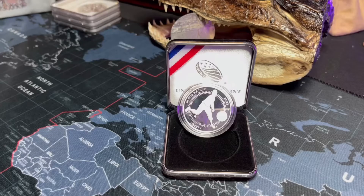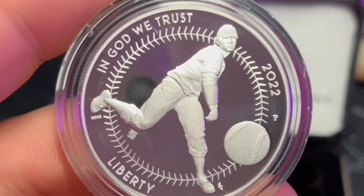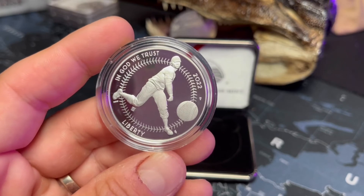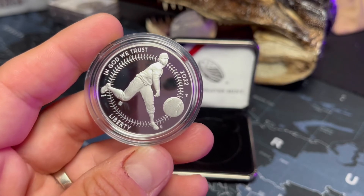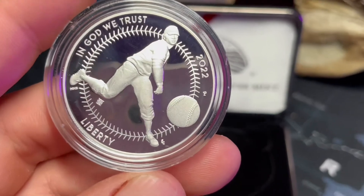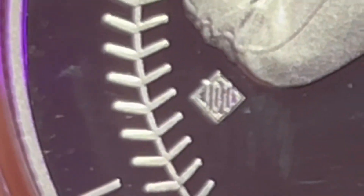I'm going to go behind me to the desk and we'll do the coin viewing there — it's just going to be better for everybody. Here's the up-close, more personal view of this coin. On the obverse, you have stitching around the border with a picture depicting a pitcher throwing a baseball towards a catcher and a batter. 'In God We Trust,' 'Liberty,' '2022,' and the P mint mark. What makes this one different is the privy mark — right there, the number 100 inside a baseball diamond.